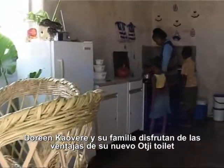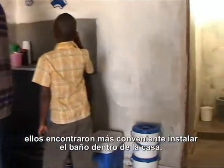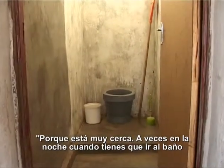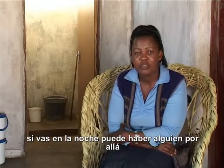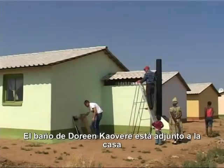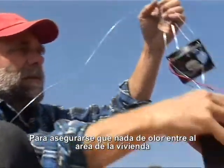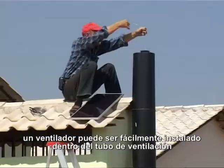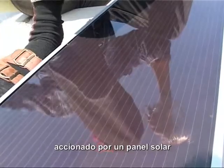Doreen Kauvere and her family enjoy the advantages of their new Ochi toilet. They find it most convenient that the restroom is inside the house. Because it's very close — sometimes in the night when you want to go to the toilet, you don't need to go a long distance. It's very safe at night, because if you go outside there is someone who may be there. Doreen's bathroom is attached to the house. To ensure that no toilet smell enters the living area even under the worst wind circumstances, a little fan can be easily fitted inside the ventilation pipe, fueled by a solar panel on the roof.